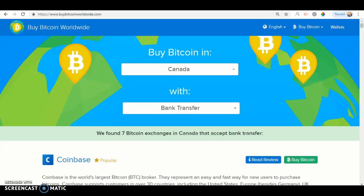The first thing you want to do is go on Google or any search engine and type in buybitcoinworldwide.com. And once you've done that, click Country and look for Canada. Underneath Canada, you should see Payment Method. Click Payment Method and look for Bank Transfer.